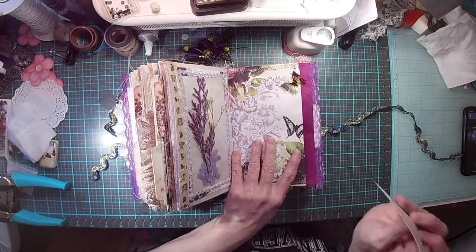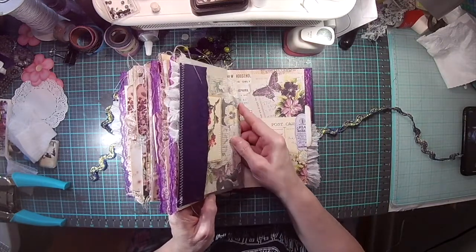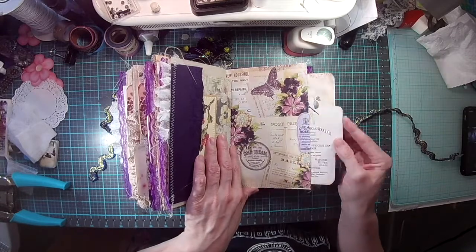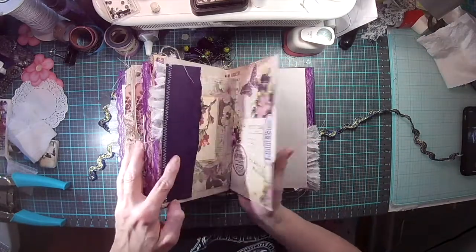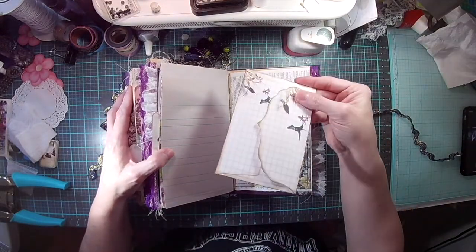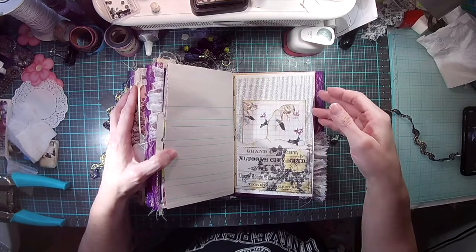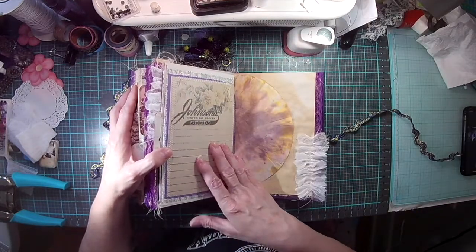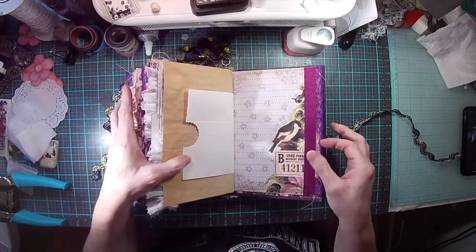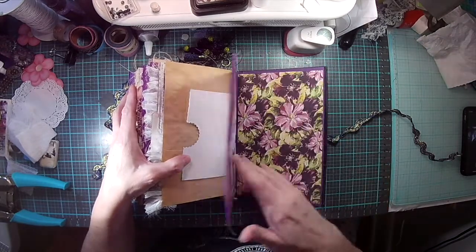This was a different one — my bad! I ended up cutting it on the wrong paper, but I thought it was nice so I added it in there. Another pocket, another envelope, another journal card, another pocket that I didn't finish, another file folder, and then the back I just left plain.